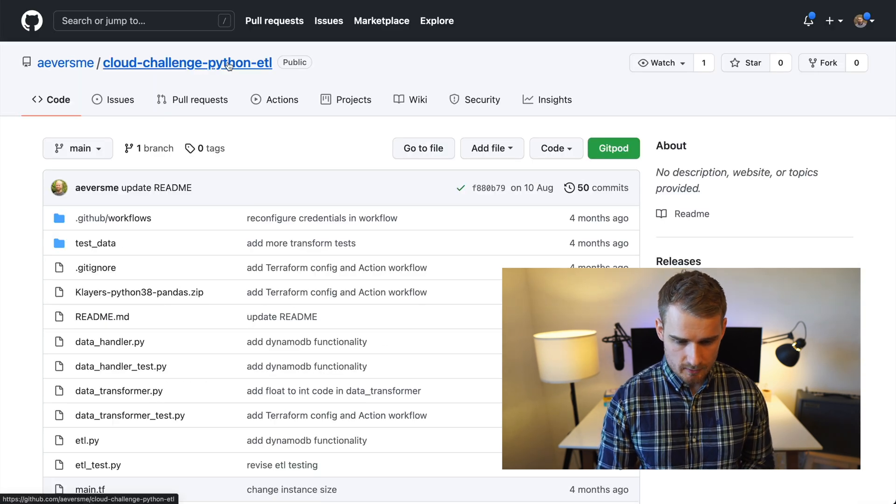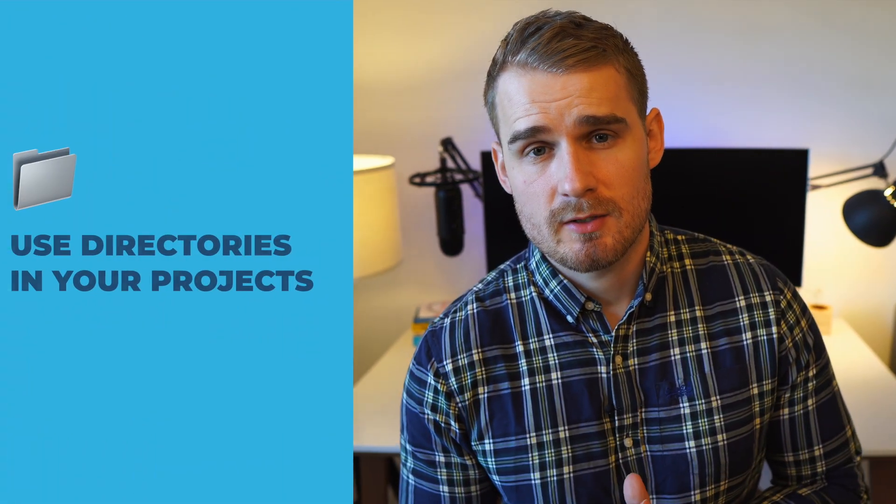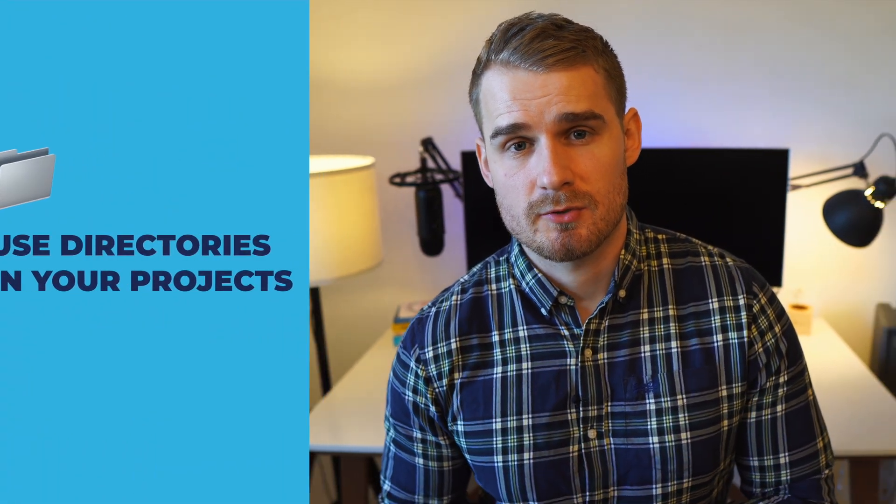So that project is Cloud Challenge Python ETL. First of all, it's really cool to see Terraform in there. I analyzed 100 different cloud engineering resumes and Terraform came out as the biggest infrastructure-as-code tool. So it's really great to see that Alex has got that in here. One thing I'd say to do straight away is let's start to get a directory structure in there.